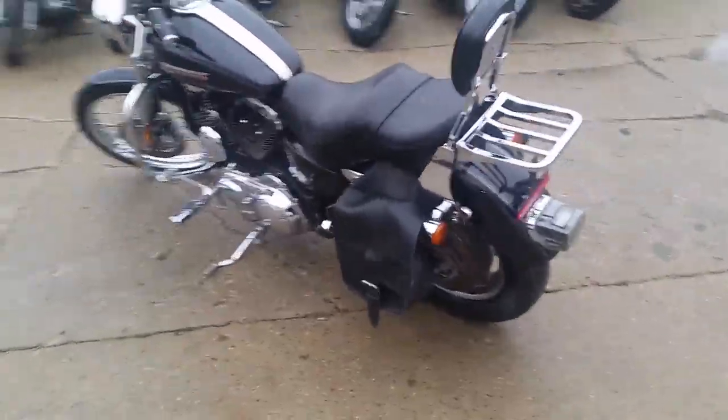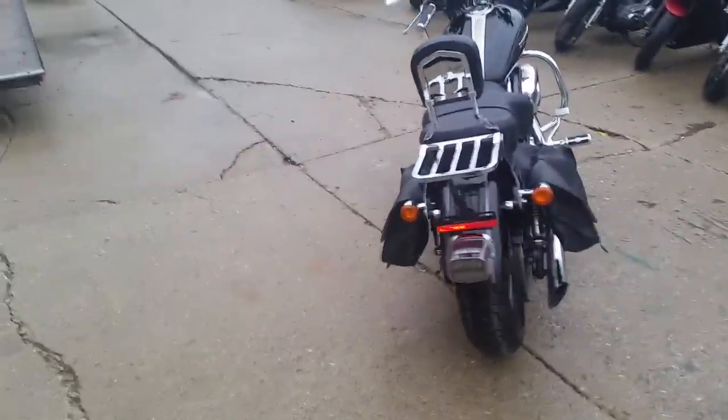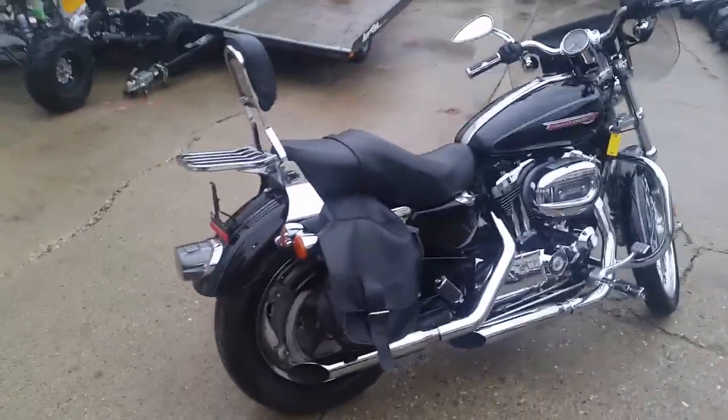Andrew here at Approval Power Sports. We're doing some videos on a few of our Harleys. We got over 80 used Harleys in our showroom with guaranteed financing. This one's a 2009 Harley-Davidson Sportster 1200 C. We got this thing priced to move.